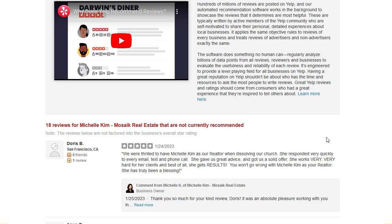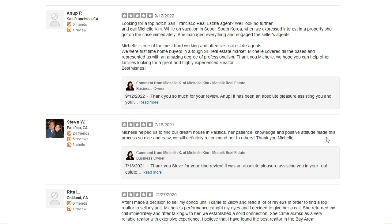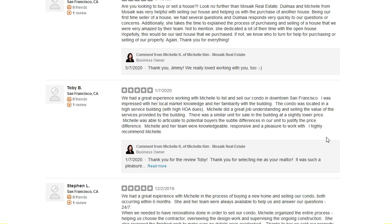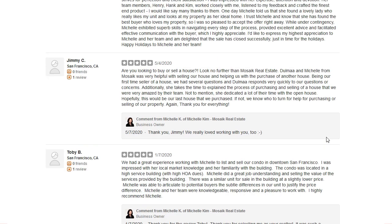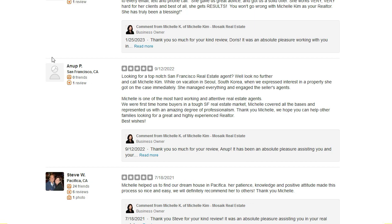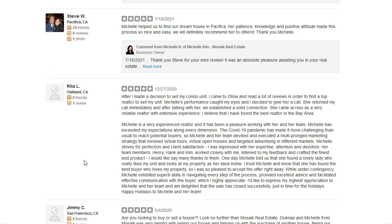Here's how the not recommended section looks. As we scroll down through these reviews, one thing is very, very clear. Most of these reviews — the people who actually posted these reviews — they don't have a profile photo,